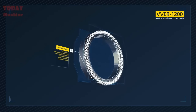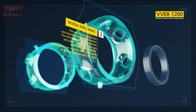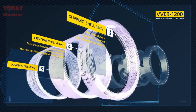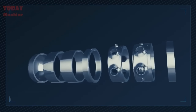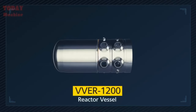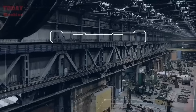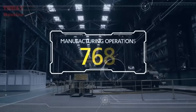In the manufacturing of heavy industrial equipment, such as pressure vessels, several essential processes must be followed to ensure the finished product meets the required safety standards and specifications. The process can be broken down into several key steps: smelting, forging, bottom head forming, assembling, welding, heat treatment, x-ray control, hydraulic pressure tests, and delivery. Each step plays a crucial role in producing a safe and reliable pressure vessel.